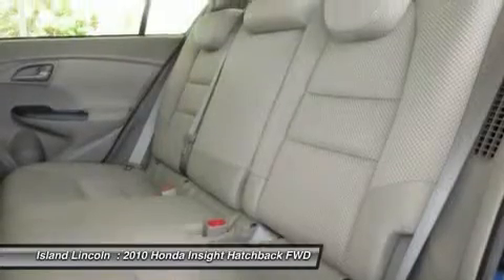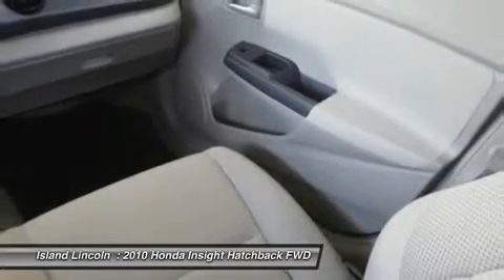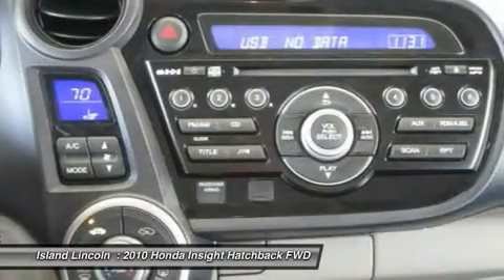For a hassle-free demo, this must-own Honda Insight — come see us at Island Lincoln, 1850 East Merritt Island Causeway, Merritt Island, Florida 32952. Just minutes away.